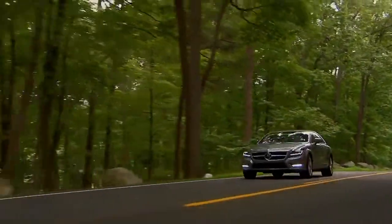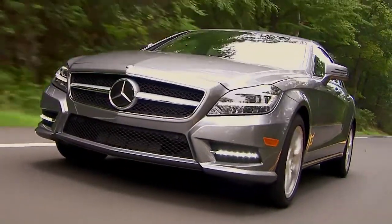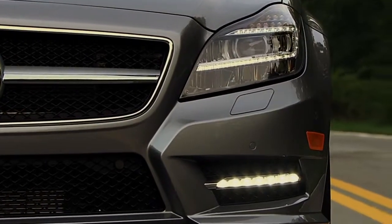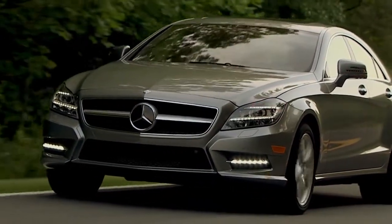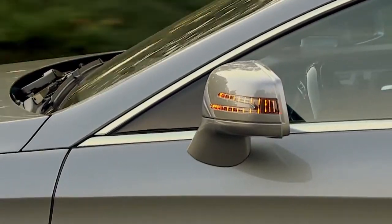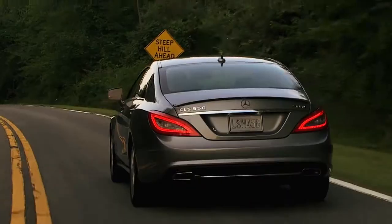Even when the sun is shining, LED daytime running lamps help make your Mercedes-Benz more visible to oncoming traffic. The LEDs are brighter than ordinary bulbs, but they use less energy and last years longer. Mercedes-Benz was also first with LED turn signals in the mirrors. Placing them at window height makes them easy to see by drivers in the next lane or pedestrians.